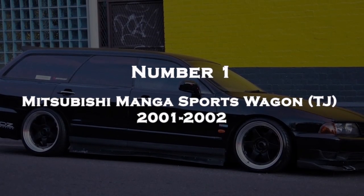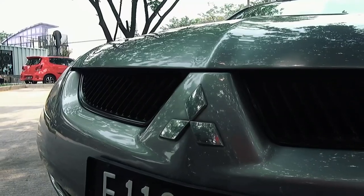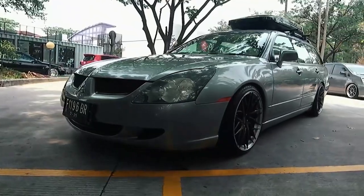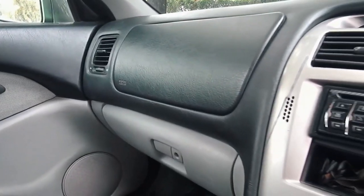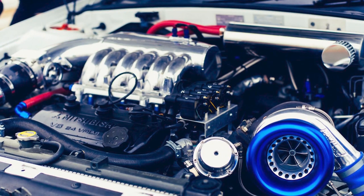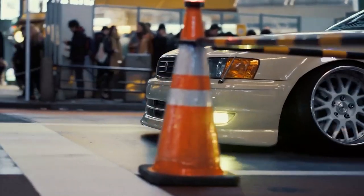Number 1: Mitsubishi Magna Sports Wagon TJ 2001-2002. The Mitsubishi Magna Sports Wagon TJ is a mid-size station wagon. The TJ series was part of the Magna/Verada range and was produced from 2001-2002. The TJ Magna Sports Wagon was available with various engine options, including a 3.0-liter V6 engine that produced around 140 kW (190 hp) and 255 Nm of torque.